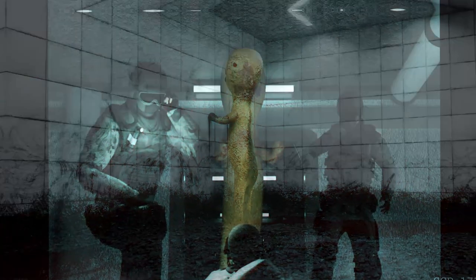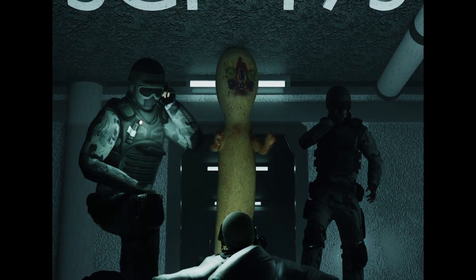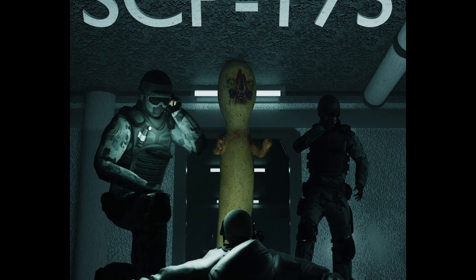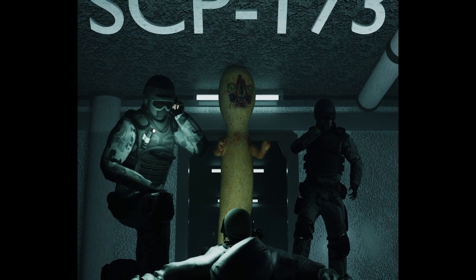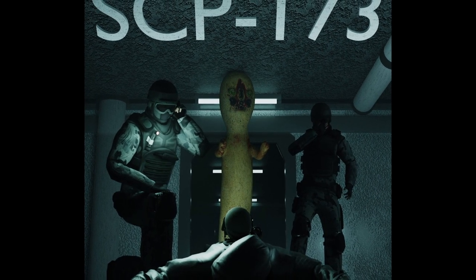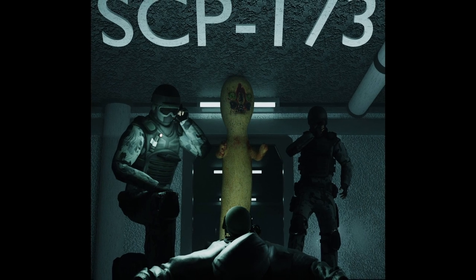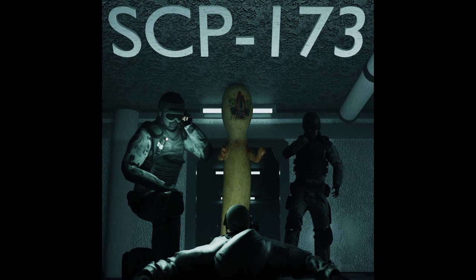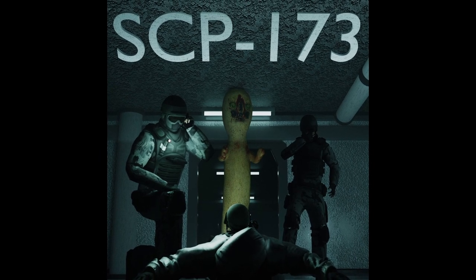Revised Special Containment Procedures. All copies of SCP-173 are to be contained in form-fitting metal containers and sent to the now abandoned Foundation facility on the Moon. They are to be fitted with tracking collars that will detect if any of them leave the Moon.